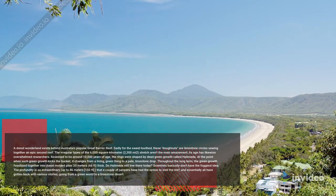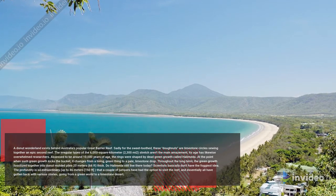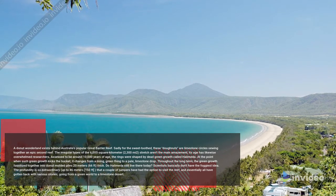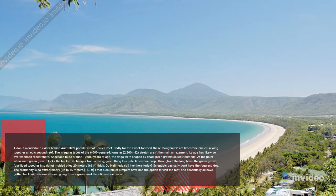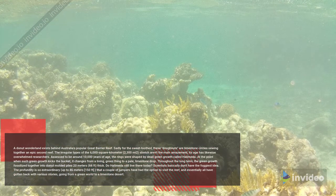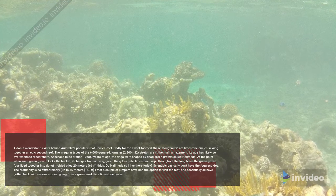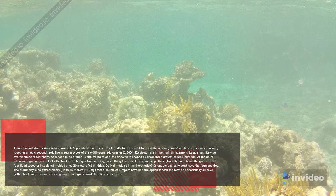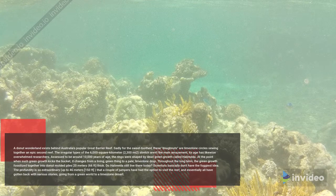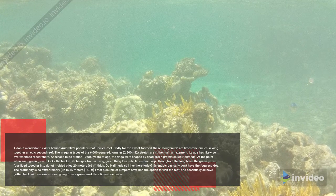The rings were formed by a dead algae called Halimeda. When this algae dies, it transforms from a living green organism to a pale limestone deposit. Over the years, the algae fossilized together into donut-shaped mounds 20 meters (66 feet) thick. Scientists aren't sure if Halimeda still lives there today, as depths reach up to 46 meters (150 feet), and the few divers who have visited report varying descriptions, from a green world to a limestone desert.